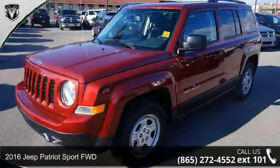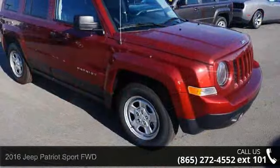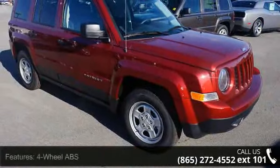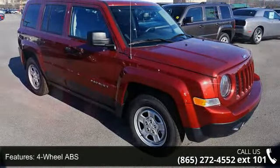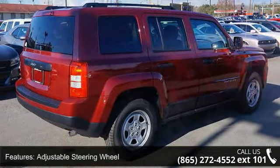Imagine yourself in this 2016 Jeep Patriot. If you are looking for a first-rate auto, this one could be yours today. Some of the top features included with this vehicle are four-wheel ABS, adjustable steering wheel, and auto dimming rear-view mirror.